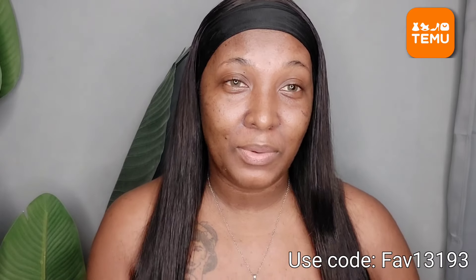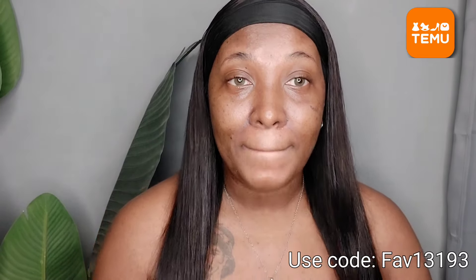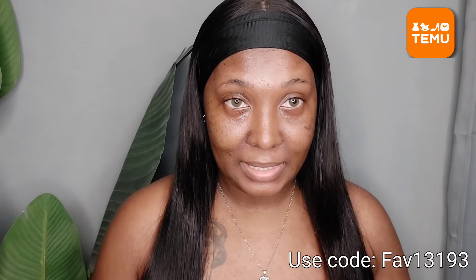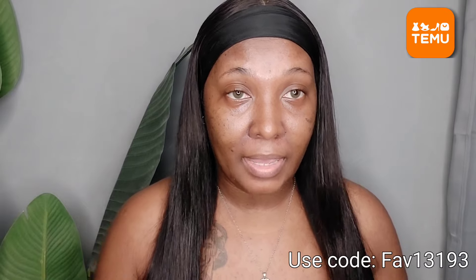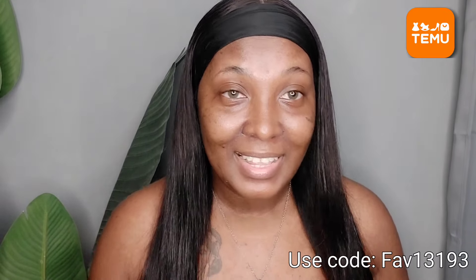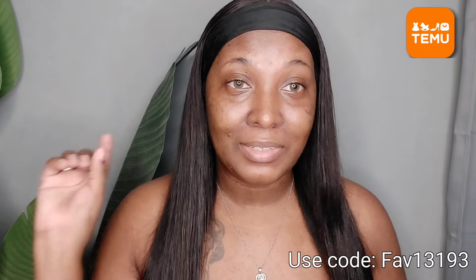That's it for this video — I hope you guys enjoyed it as much as I did! If you want the same exact products showcased in this video, make sure to click the link in the description. After you download the Temu app, use my code FAV13193 if it's your very first time shopping on Temu. Thank y'all so much for tuning in — until next time, I'll see you in my next video, bye!